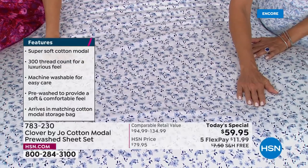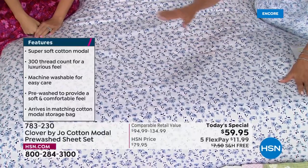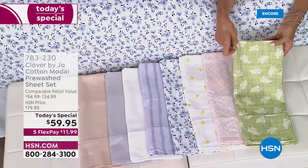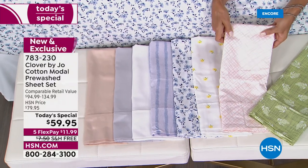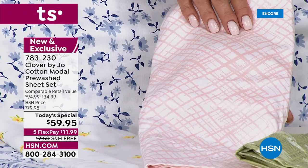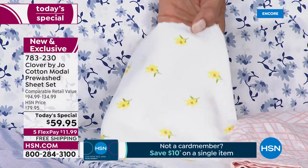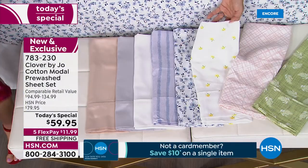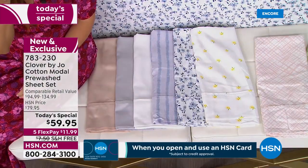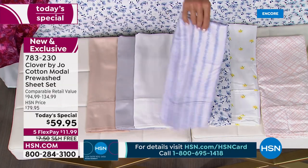We have twin, full, queen, king, California king — we even have the twin XL. This is the denim floral. Down below we've got the green foliage and the pink basket weave — that one's so pretty, it's on my youngest daughter's bed. I'm also a big fan of yellow — yellow is my favorite color. And then we saw on the bed the denim floral, and here's your blue stripe, which is really fun.